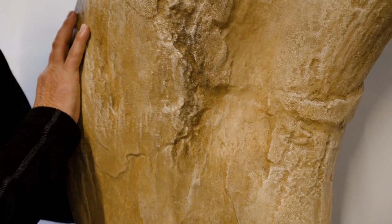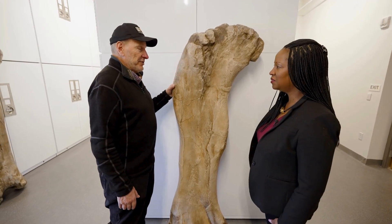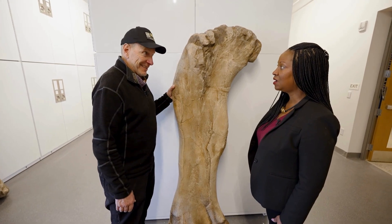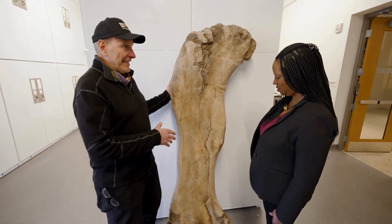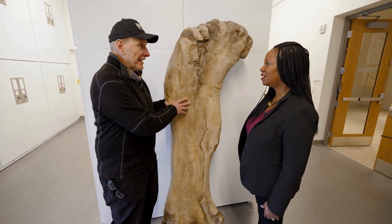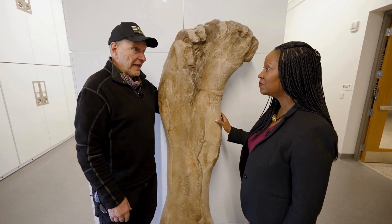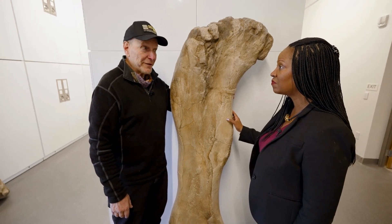This is the femur — the thigh bone — of a giant dinosaur that I discovered in Patagonia, Argentina. I named this dinosaur Dreadnoughtus because in life it was 65 tons: the mass of 9 T-Rex, about 10 tons heavier than a Boeing 737.